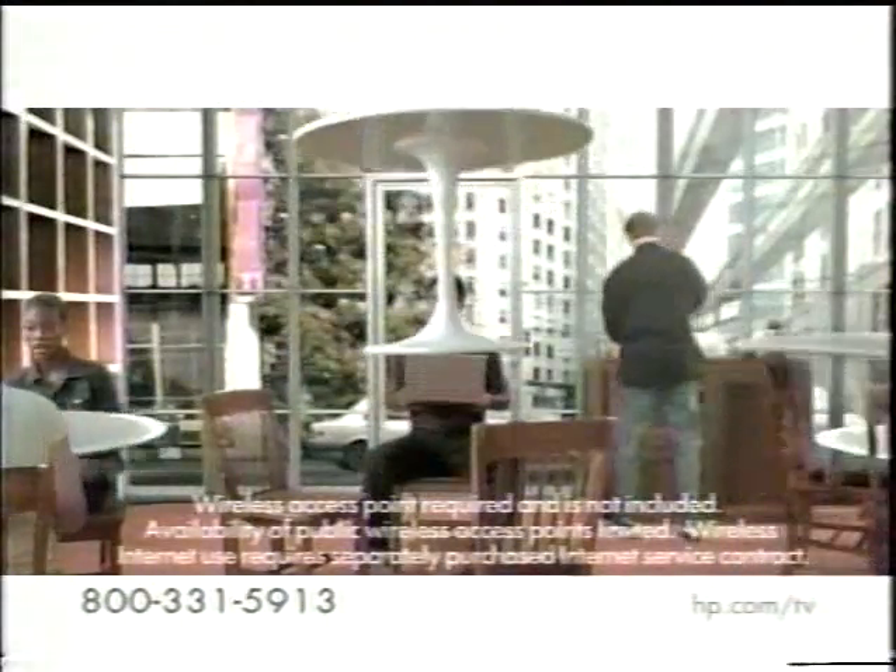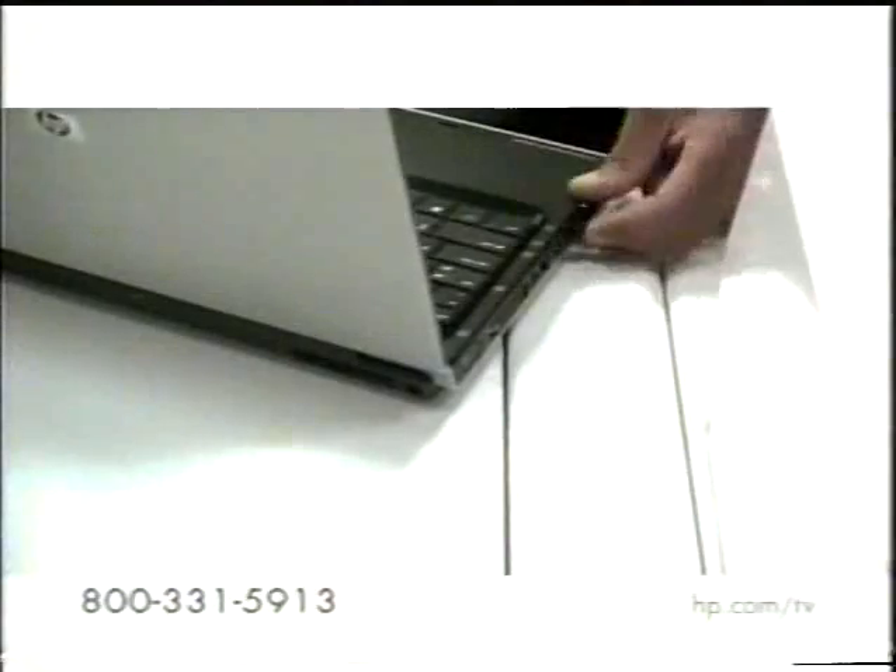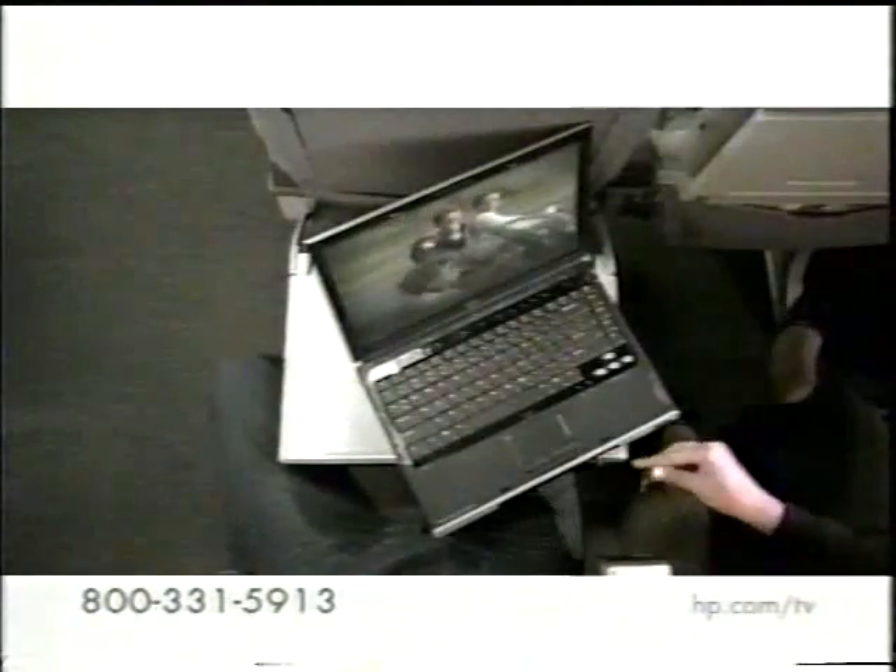Connect, download, and print remotely with built-in wireless capability. Listen to music or play DVDs at the touch of a button with HP's exclusive Quick Play feature and optional remote control. Sit back and enjoy your favorite movies, alone or with a friend, on the high-definition widescreen display.